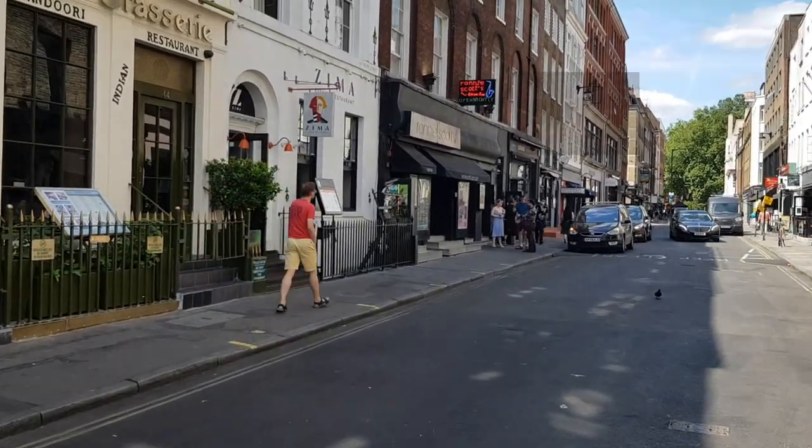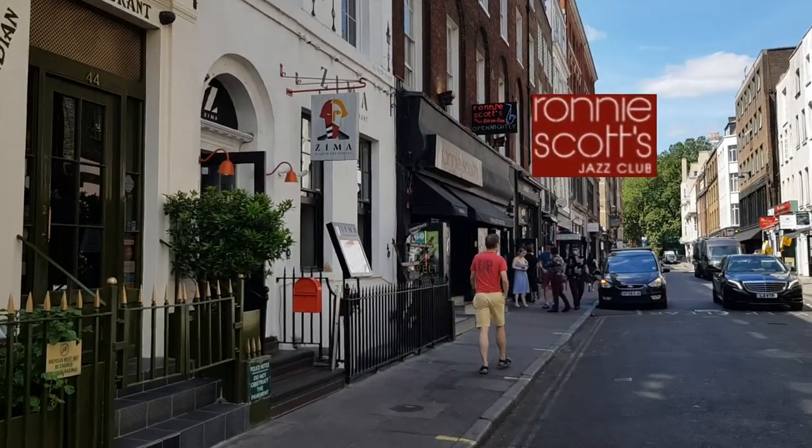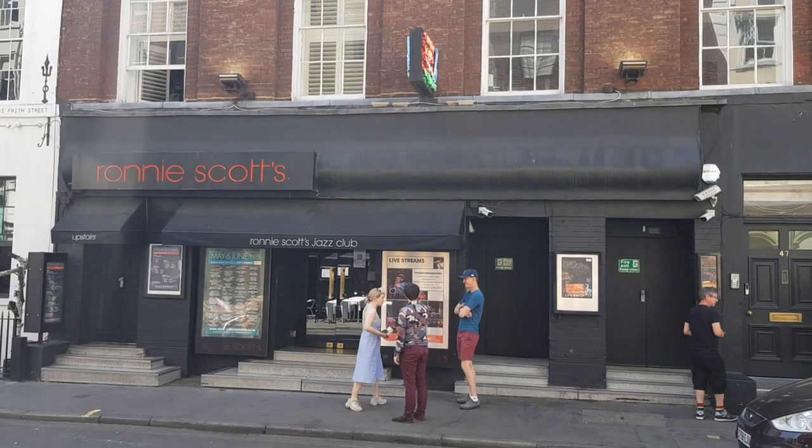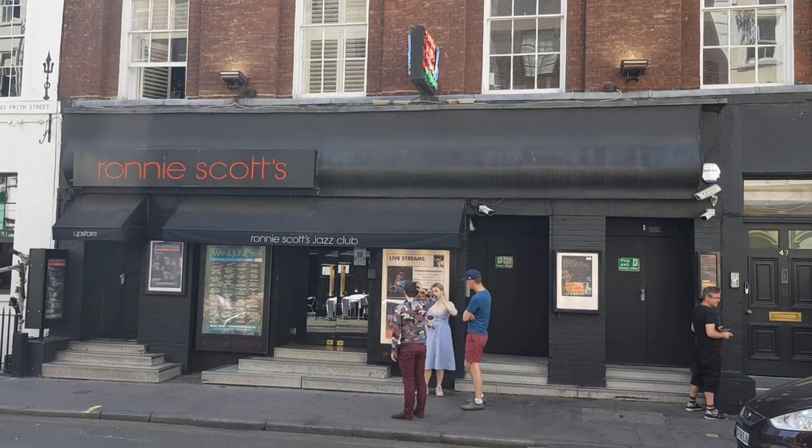Just down the street is the famous Ronnie Scott's Jazz Club, one of the most famous jazz clubs in the UK, opened in 1959 by the eponymous Ronnie Scott, a famous English jazz saxophonist.